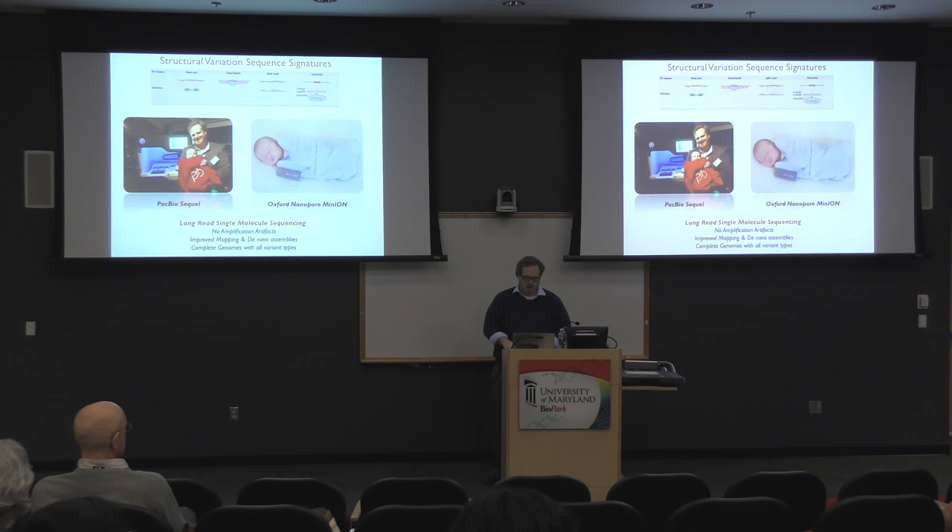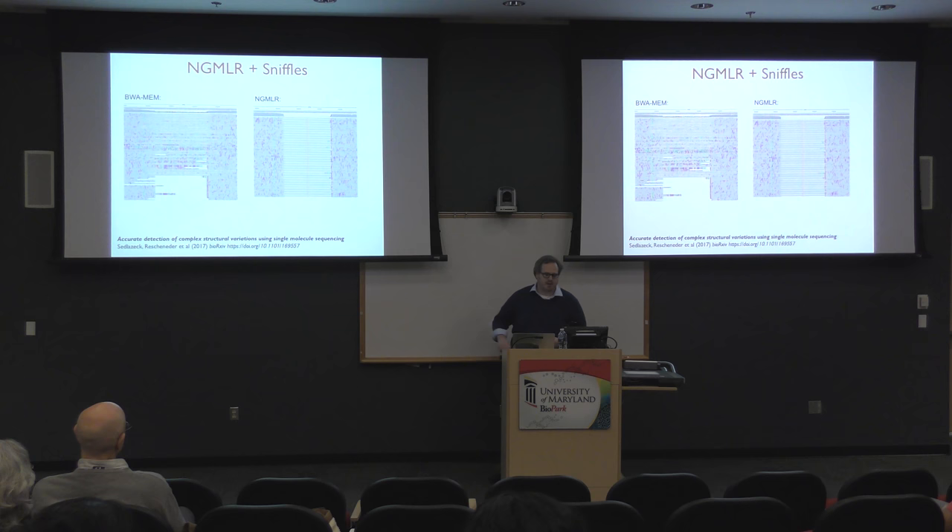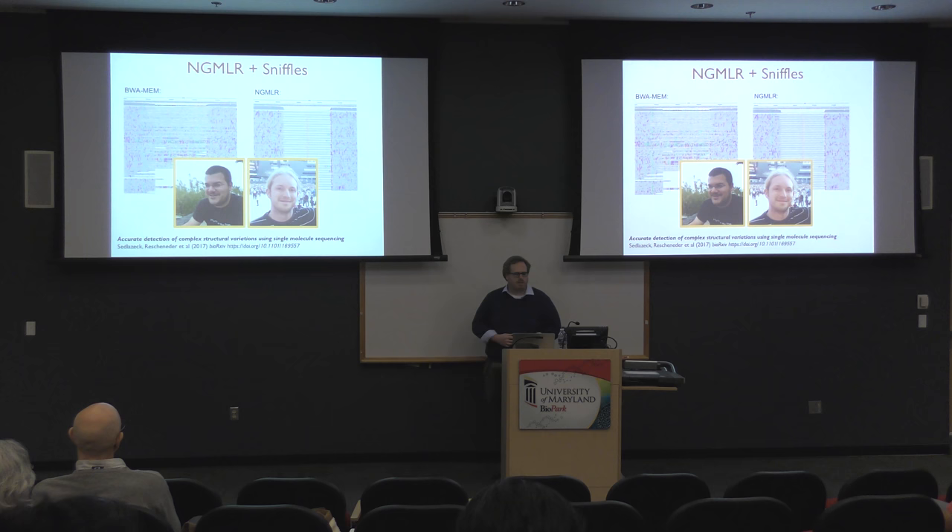Long-read sequencing is definitely our preferred platform for resolving structural variations. The big challenge is that alignments of these data to the reference genome can look very complicated — here's a picture of real PacBio reads in a human sample aligned with BWA-MEM where we think there's a deletion, but the alignment is messy. In the last couple of years we've been studying these alignments and realized you can get really good signals about structural variations if you have the right aligner. Here's the same reads at the same locus aligned using our new aligner called NGMLR, very clearly identifying where the deletion is taking place.